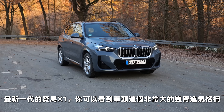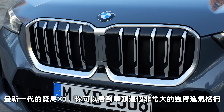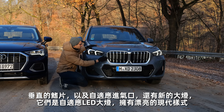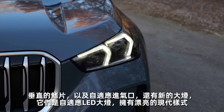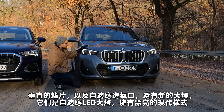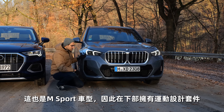Let's go with the all-new generation of the BMW X1. You can see here this really large double kidney in the front, vertical fins, adaptive air intake on-demand. New headlamps here — these are also the adaptive LED lamps, nice modern signature. And this is also the M Sport model, so you have this sporty design kit in the lower part.